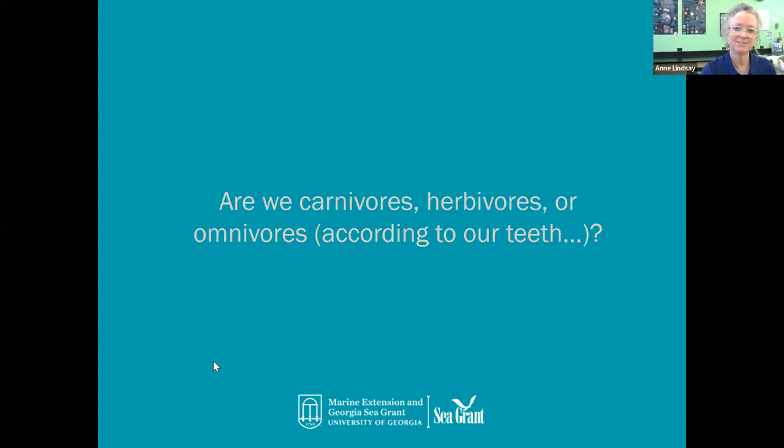Really there's no wrong answer for this one, because humans have teeth that allow them to eat meat as a carnivore might. We have teeth that allow us to eat as an herbivore and as an omnivore. Omnivores have teeth that allow them to eat a variety of diets. You may choose as a human not to eat meat, but your teeth still allow you to eat meat if you want to.